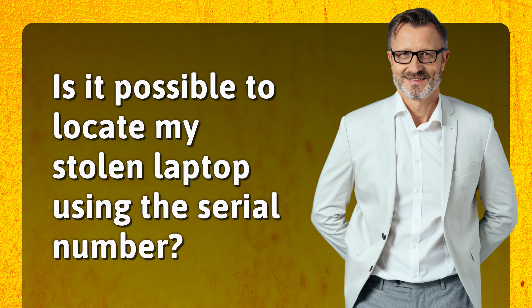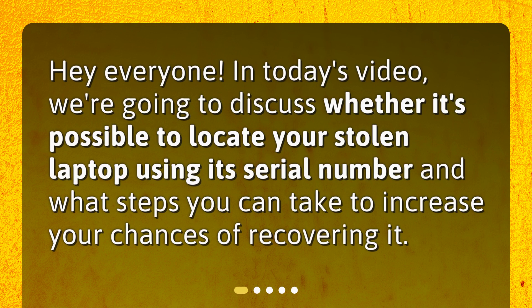Is it possible to locate my stolen laptop using the serial number? Hey everyone! In today's video, we're going to discuss whether it's possible to locate your stolen laptop using its serial number, and what steps you can take to increase your chances of recovering it.